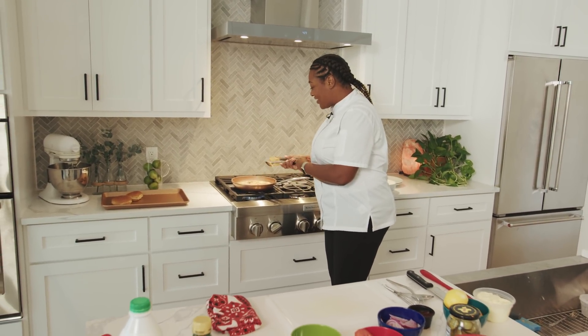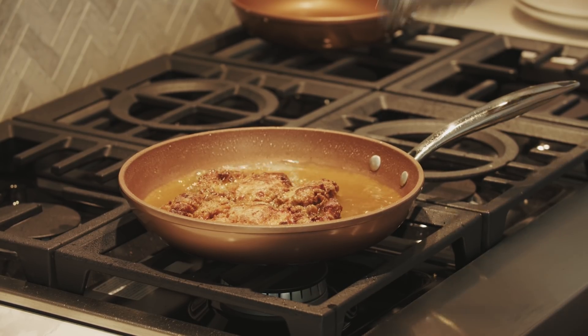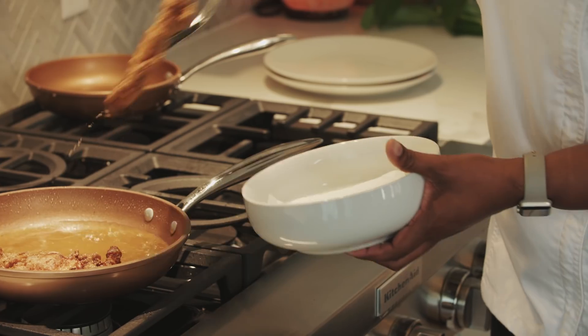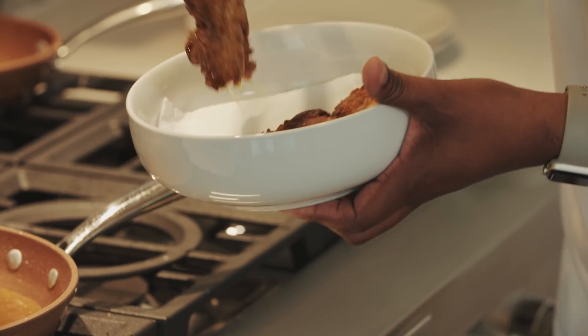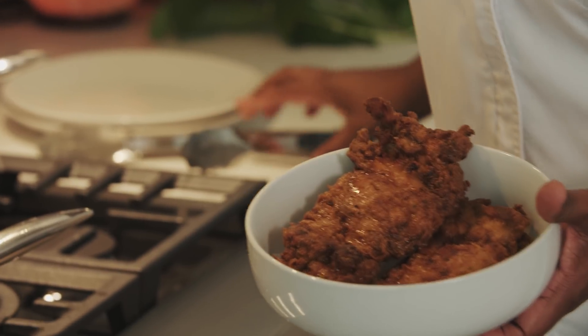So we're almost there. Our chicken is completely done — it's cooked to 165 degrees. I'm gonna put it on with a little bit of paper towel underneath to make sure I drain off any of that fat.